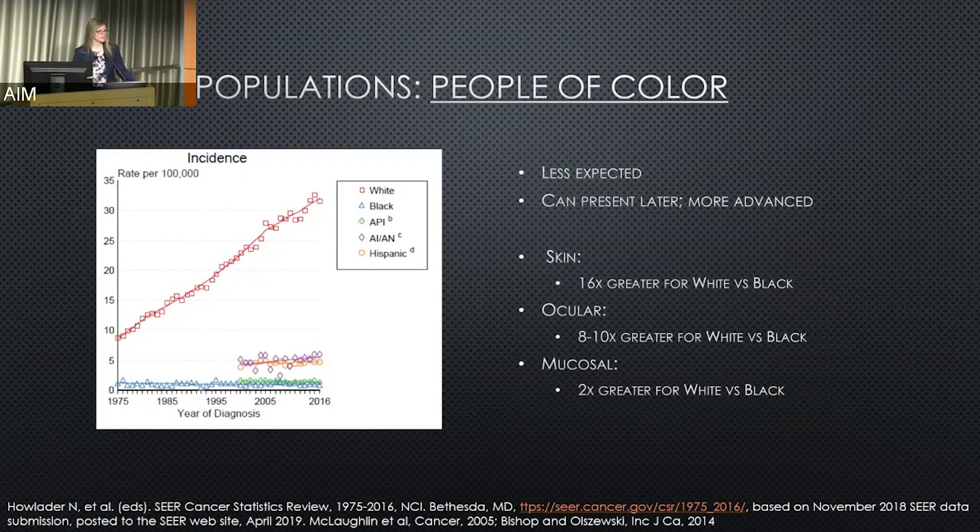This can be a less expected diagnosis for people with darker skin tones, where skin cancer may not figure into the thought process, and it can present later or at a more advanced state. When factoring in risk of skin melanomas, mucosal melanomas, and ocular melanomas between white and Black patients in the United States, it is 16 times greater for skin melanomas in white patients, 8 to 10 times greater for ocular melanoma where UV is felt to play a role, but for mucosal melanomas it's roughly only two times — suggesting UV radiation plays less, if any, role in those tumors.